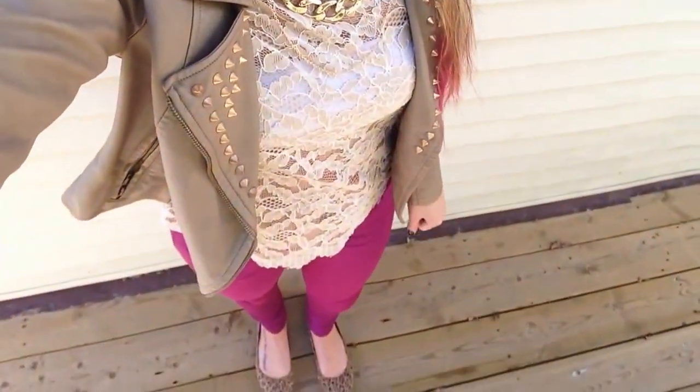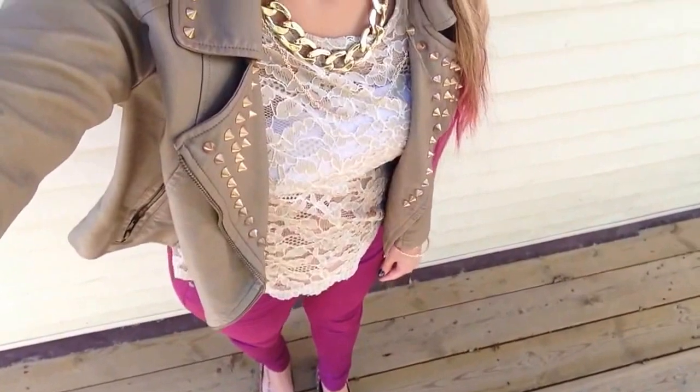That is the final look — give you the whole view. I hope you guys enjoyed this video, Outfit of the Day. It's a beautiful fall day here. I love fall, I just love it so much. I just hate winter though. You guys have a wonderful day, and I will talk to you later. Bye, guys!